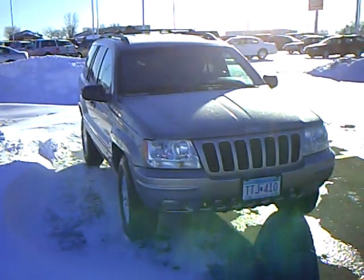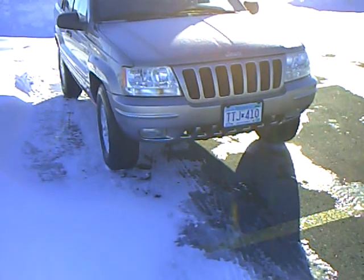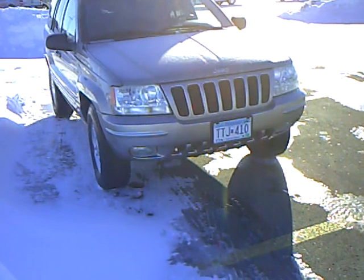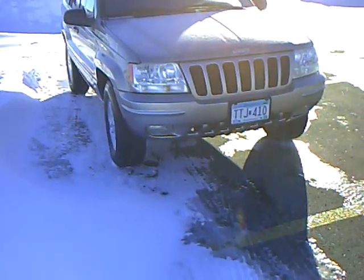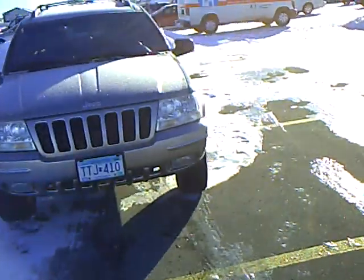Hi folks, Mark Malum here with Mills Ford Lincoln Mercury Jeep in Wilmer, Minnesota. Today we're featuring a 1999 Jeep Grand Cherokee Limited. Our stock number is 3F100127B. This Jeep has 125,000 miles on it in very good condition for a '99.